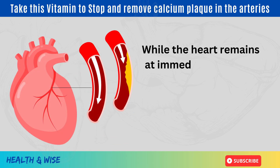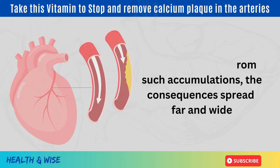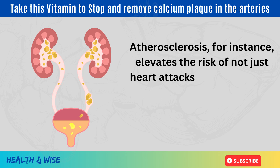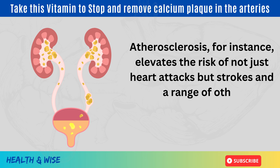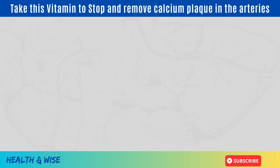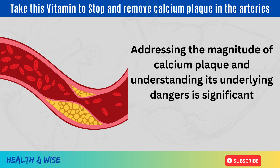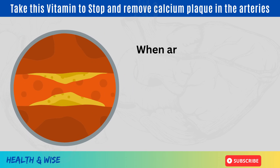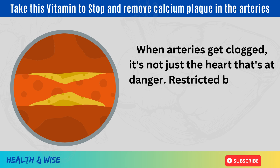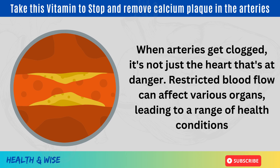While the heart remains at immediate risk from such accumulations, the consequences spread far and wide. Atherosclerosis, for instance, elevates the risk not just of heart attacks but strokes and a range of other complications including kidney inefficiencies. When arteries get clogged, it's not just the heart that's in danger — restricted blood flow can affect various organs, leading to a range of health complications.